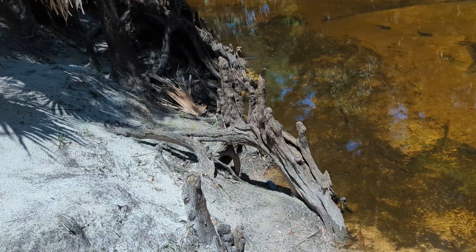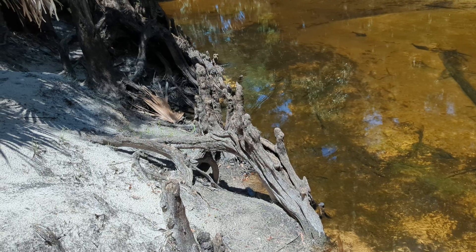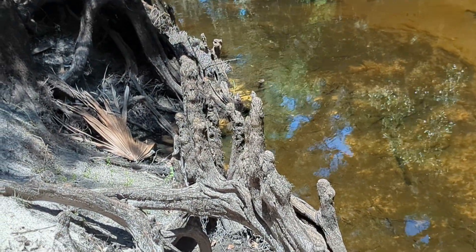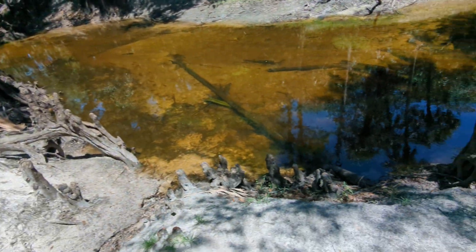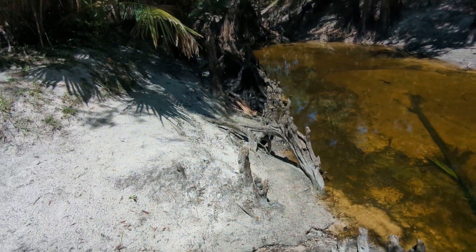And see right here? It must have been an erosion situation. And remember, we had a hurricane last year — Hurricane Ian, and then Nicole. So this is a cypress knee. And see right below me? They had to be in dirt at one point, I would assume.